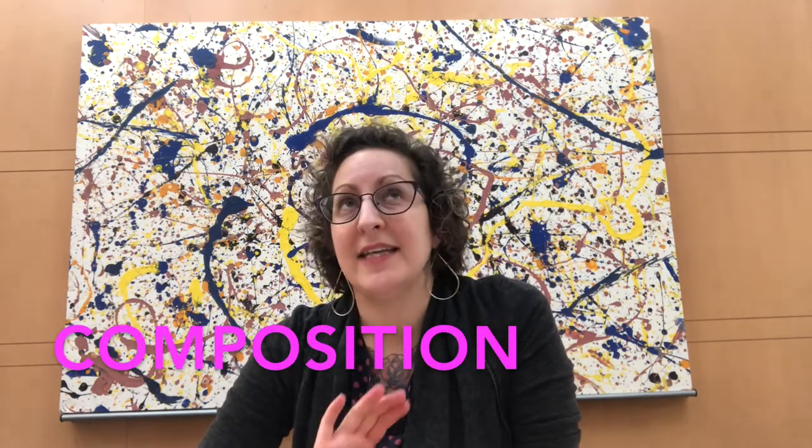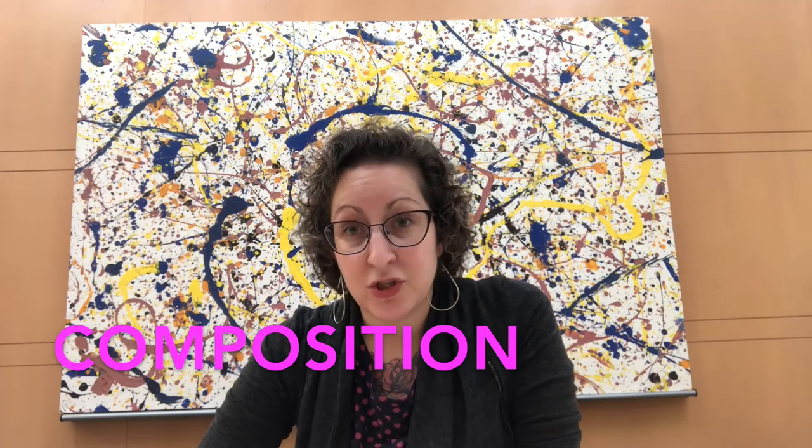We've got a few more words. Composition is how things are arranged on the artwork. Medium is the materials that you're going to work with. And scale is the size of the artwork — is it small scale, medium scale, or large scale? We'll also talk about shapes, colors, and lines.